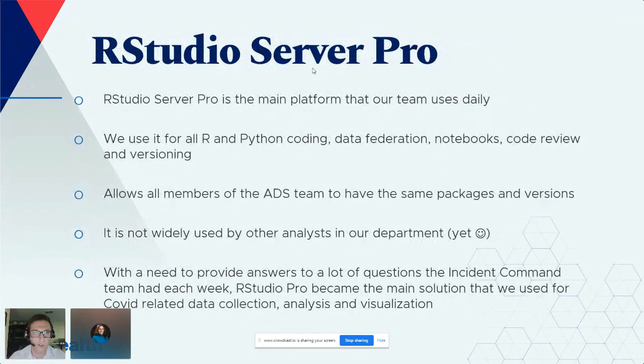RStudio Server Pro is the main platform our team uses, and it became immensely helpful during our COVID work. While we have other visualization software organization-wide, RStudio allowed us to stand up solutions extremely quickly. Because our team normally codes in R and Python right inside RStudio Server Pro, we were able to do our coding, data federation, build notebooks, do code review, versioning, and iterate on many different models.